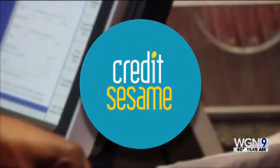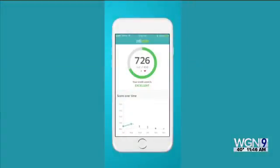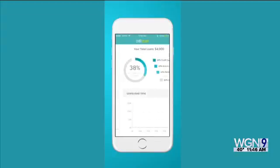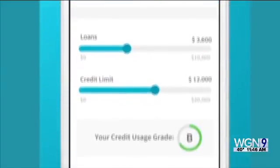First up, Credit Sesame. The site gives you a free credit score which is updated monthly and a complete view of your loans so you can see your debt-to-income ratio. You can also get real-time alerts about changes to your credit, plus suggestions on how to improve your score.